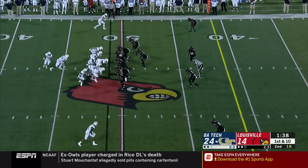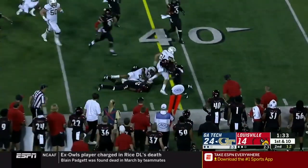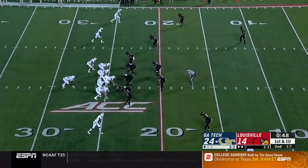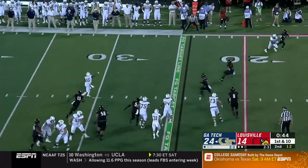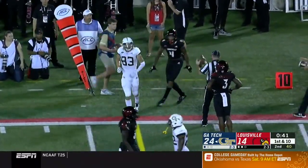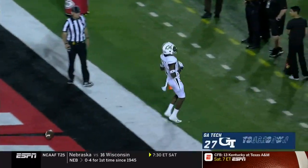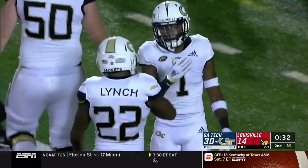Georgia Tech quarterback pitches it out near side. Nathan Cottrell, good run. Another first down to the 40-yard line of Louisville. Searcy showing off his ability to block. Now here's Marshall looking to throw, still looking to the sideline — it's caught. Graves Stewart, the first completion for the Yellow Jackets. Searcy sashays into the end zone. Georgia Tech with an impressive scoring drive.